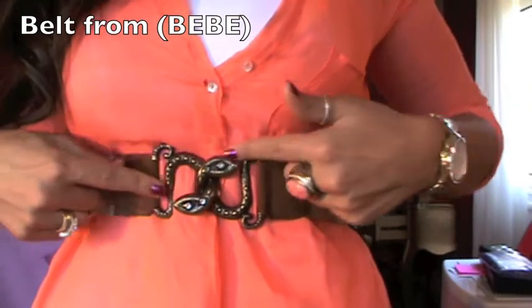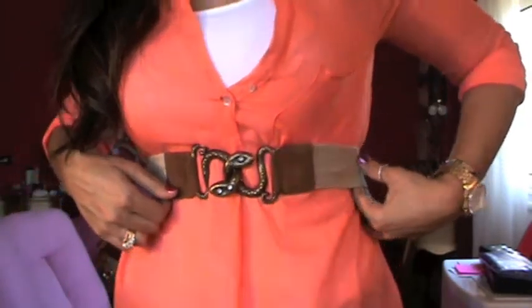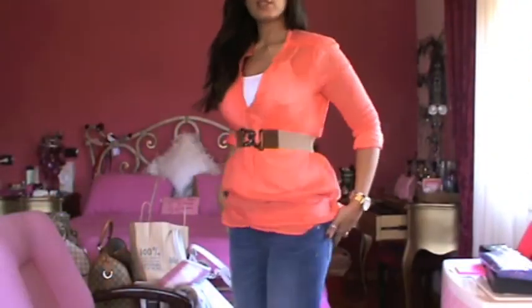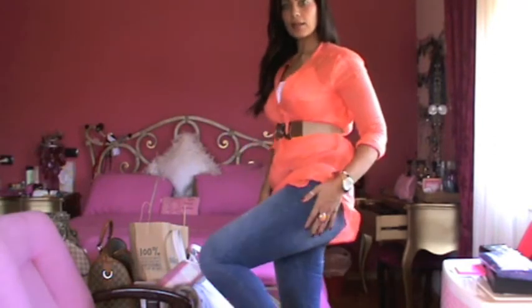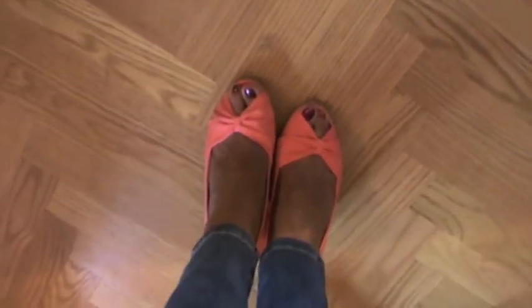I have this belt — it looks like two snakes and has camel and beige colors, very pretty. For the jeans I'm wearing skinny light jeans from Massimo Dutti. Last, for my shoes I'm wearing coral wedges from H&M — they're very comfortable and I love them.